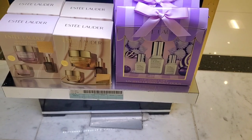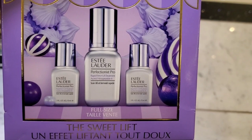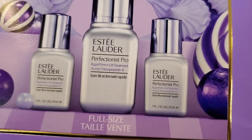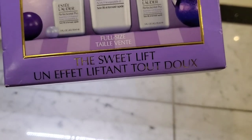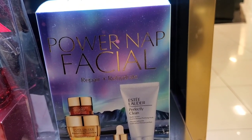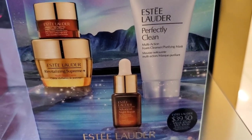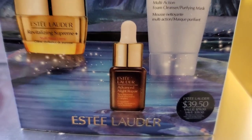They had more pretty sets from Estée Lauder. One has a full size of Perfectionist Pro Rapid Firm Plus Lift Treatment and comes with two minis — no price tag on that one. Then they had the Power Nap Facial Repair Plus Rehydrate set for $39.50, which includes a mini Advanced Night Repair serum, Revitalizing Supreme, Advanced Night Repair eye cream, and a cleanser — all little sizes.